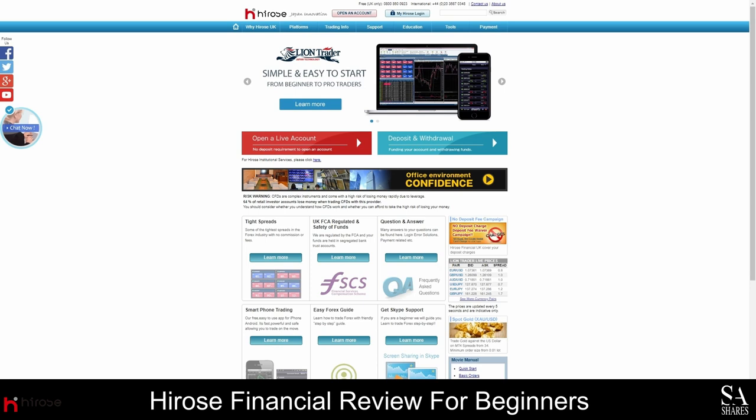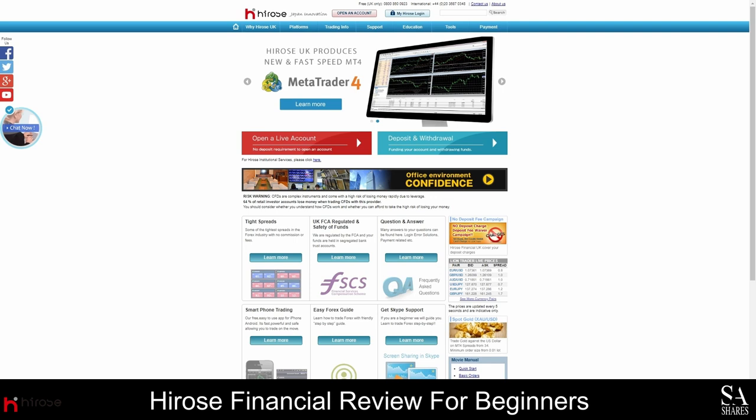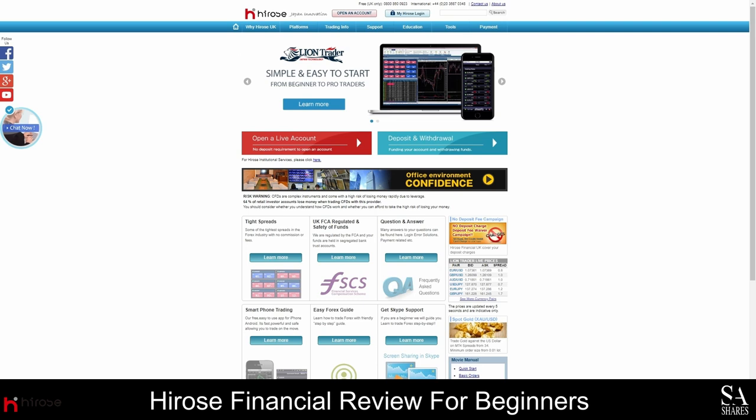As a Hirose Financial client, you will enjoy competitively low spreads, commission-free trading, and 24-hour support. Your account can be connected to either MetaTrader 4 or LionTrader, and there are plenty of beginner's guides and research notes at your disposal.